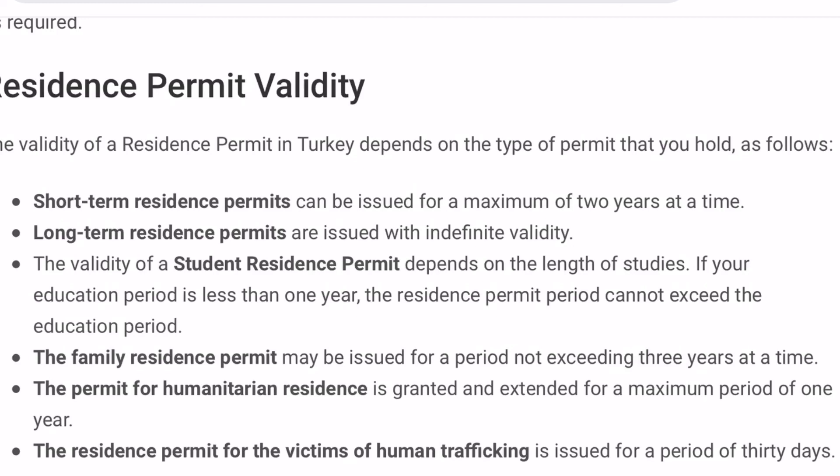The short-term permit may also be issued for four months, six months, or one year and can be extended. That was all for today — if you're new here, consider subscribing, and I'll see you in the next video.